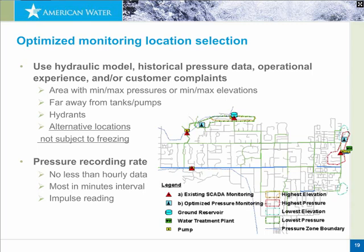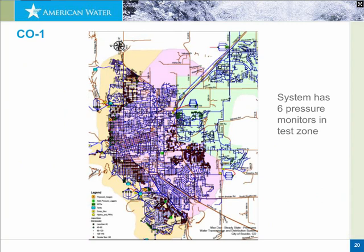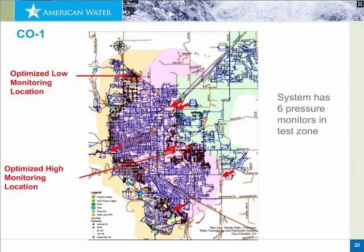Based on recommendations from 4109 — to put pressure recorders at the highest and lowest pressure locations, far away from influencing locations like pumps, storage tanks, or control valves — we would recommend the optimized location to be in the high-pressure area near the plant but away from the plant, and at the optimum low pressure location farther away from the tank, so it's not just influenced by water levels. This kind of analysis had us sit down with each utility, look at the pressure zone, and identify areas of highest and lowest pressure, current monitor locations, and where we would recommend the optimized locations.